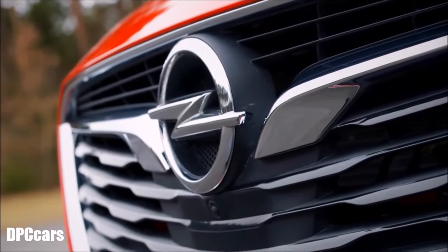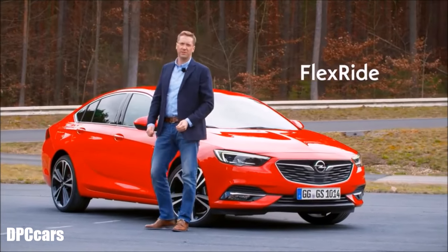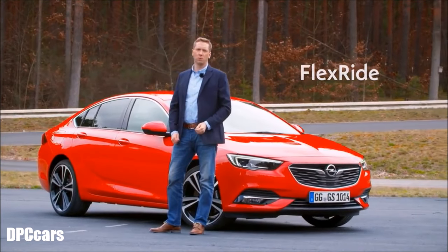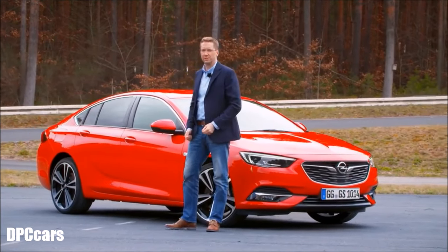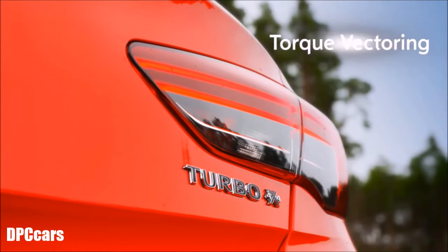Two features make this car so safe and agile: the refined FlexRide chassis, and the new Orwell-Dry system, where two clutches replace the rear differential — and this enables torque vectoring.